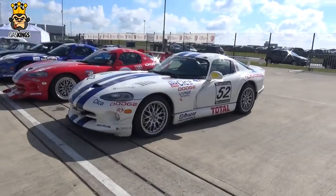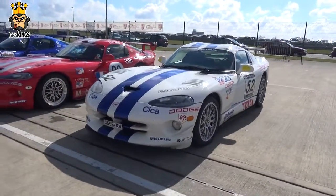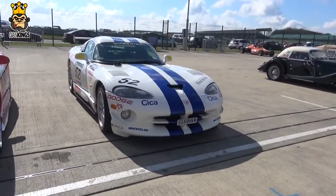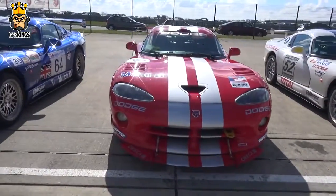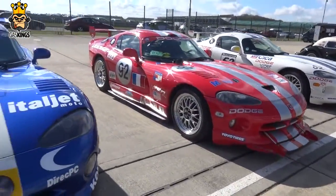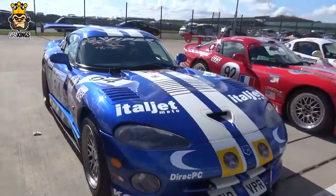Some Dodge Vipers. Hopefully if I get an opportunity and they ask, I'd love to go in one of these even as a passenger ride around the track. Do some drifting. You've got four of them here.